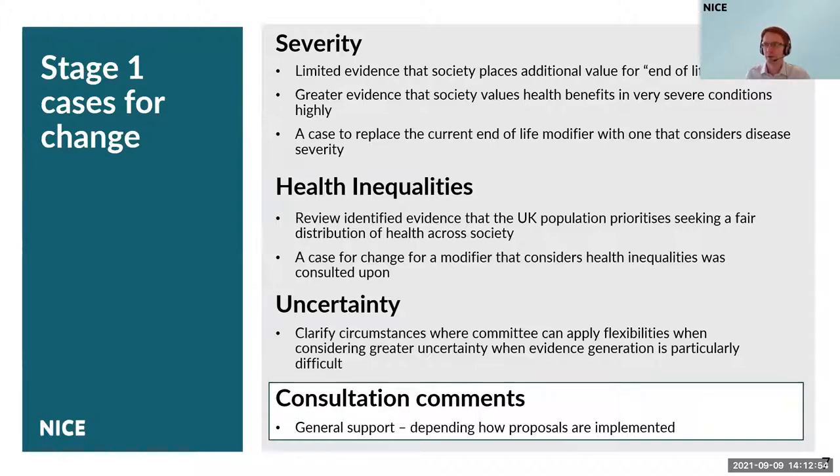The second of the three is around health inequalities. The review identified evidence that UK society has an important priority for a fair distribution of health across society. Indeed, there was evidence that we as a society may be willing to generate less health overall in order to make sure that disadvantaged groups would gain benefits. We therefore established a case for change — to introduce a modifier that considers health inequalities.